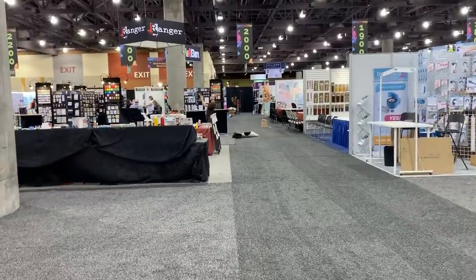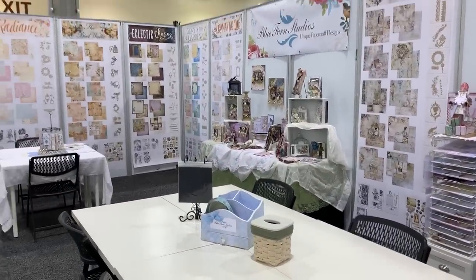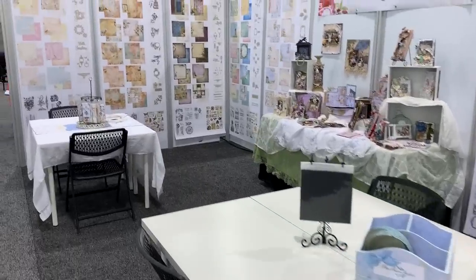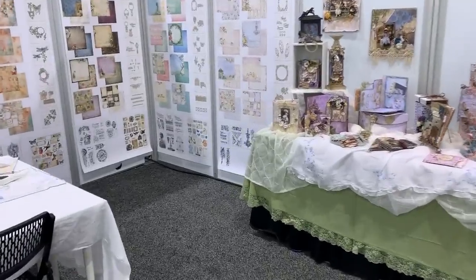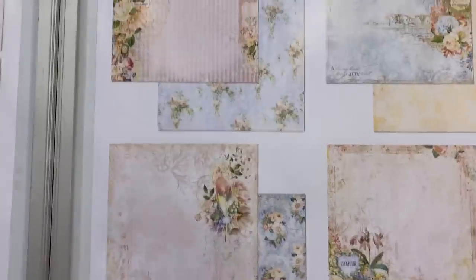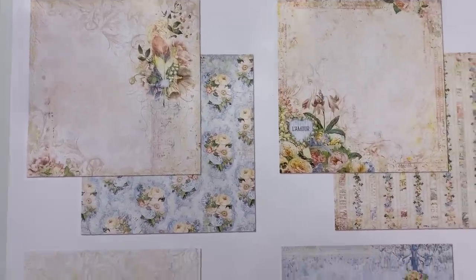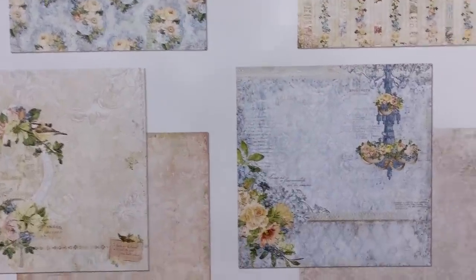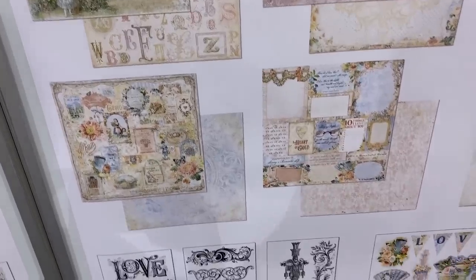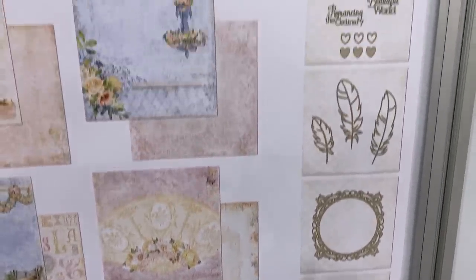I just wanted to give you a little show and tell of the new paper lines and the Blue Fern booth. Let me do a closer shot of A Romantic Life and Glory of the Gardens. You guys have seen the other paper collections, but this is A Romantic Life — it is a beautiful collection too. I can see that as a traveler's notebook cover. And then there's the ephemera and everything, the stamps and the chipboard. Isn't that cool how they did those posters?